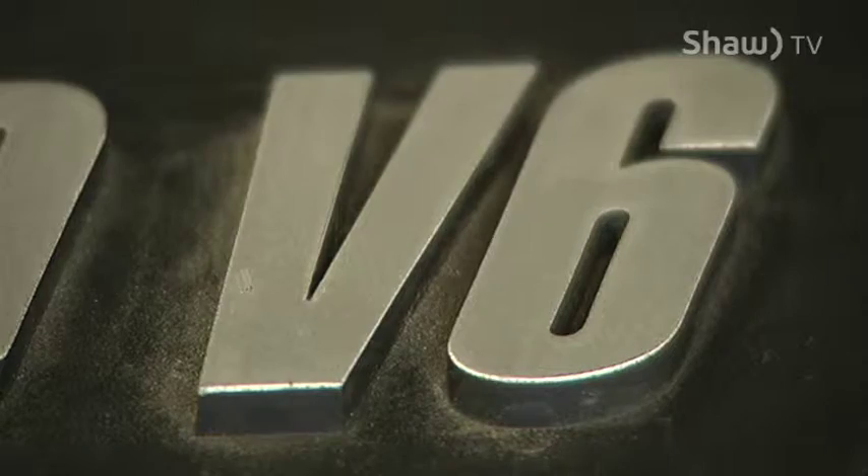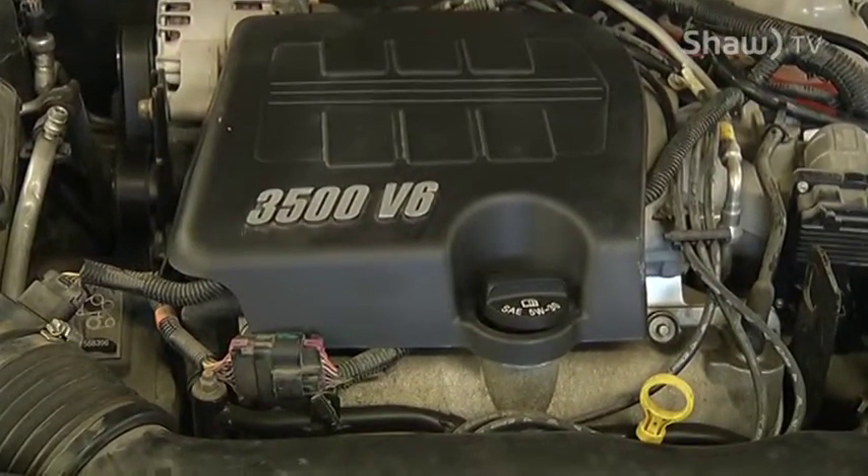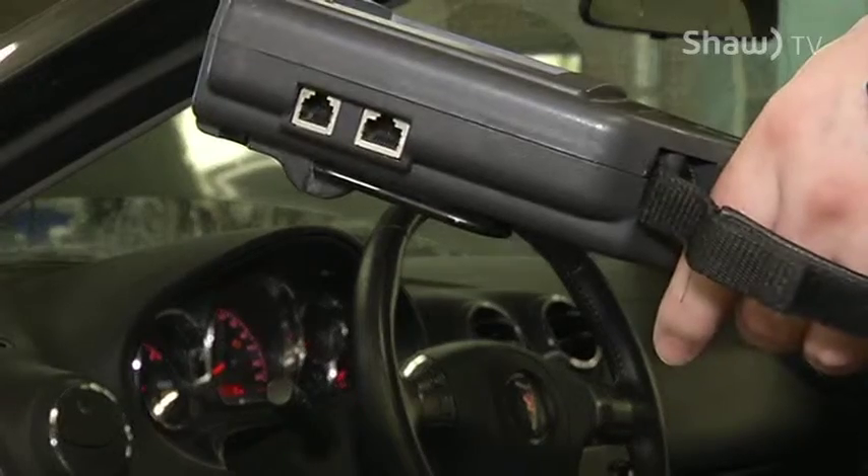Your service engine light comes on when it's time for basic maintenance, such as an oil change — pre-programmed things in the computer that say you need to get this checked and updated and cleaned. Versus the MIL light, which means something is wrong and it needs repairs.